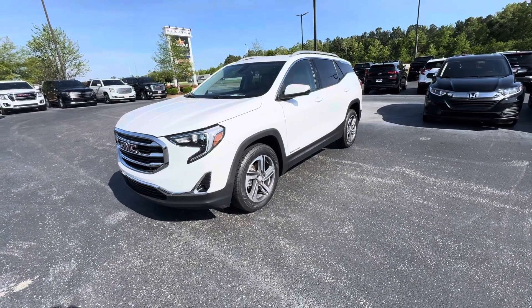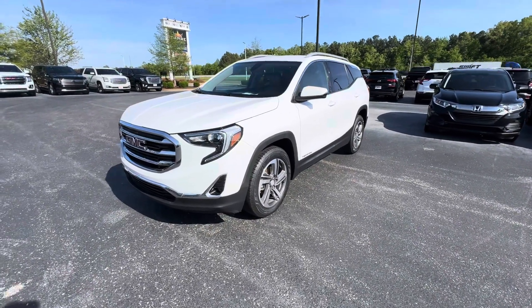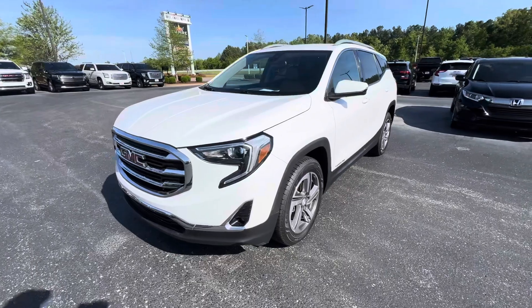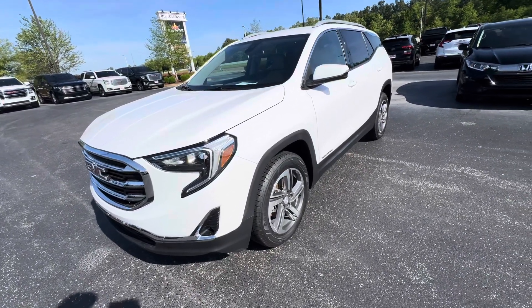Overall condition is very good. I just did a good little lap in it and did a walk around. A couple minor imperfections with 90,000 miles, but not much to show. Overall condition is very good.